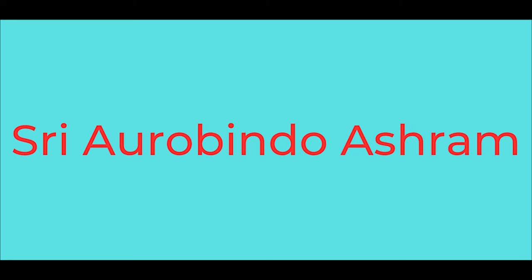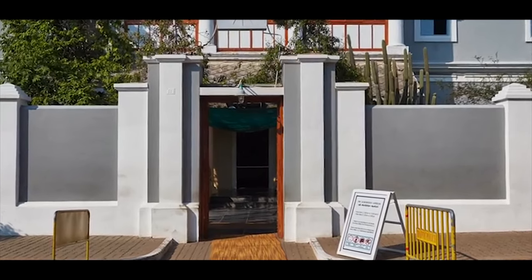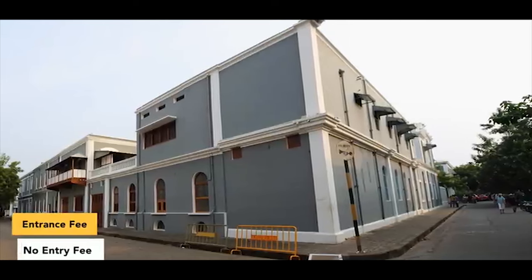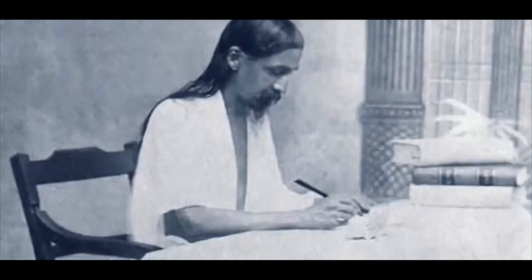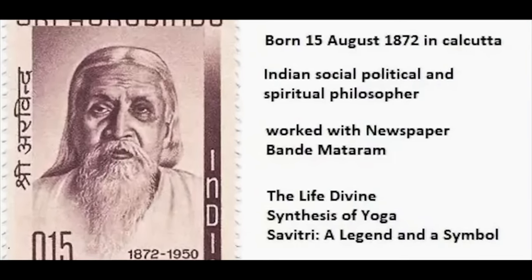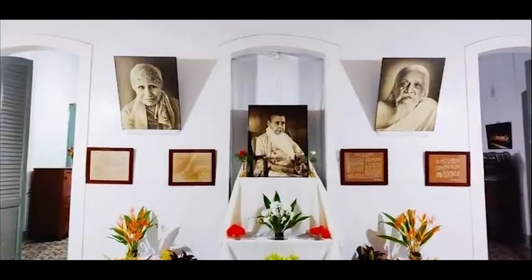Sri Aurobindo Ashram. Located at the heart of the French colony, amidst the bustling city life, lies the serene Sri Aurobindo Ashram. This spiritual haven is hard to miss, with a long queue of calm visitors waiting to enter. Although not a tourist spot, the ashram holds immense significance in Pondicherry. If you seek spirituality and inner peace, a visit to the Sri Aurobindo Ashram is highly recommended. Founded in 1926, the ashram is home to numerous followers of Sri Aurobindo's philosophy, which promotes divine life on earth through spiritual evolution. Photography and videography are strictly prohibited within the ashram premises.